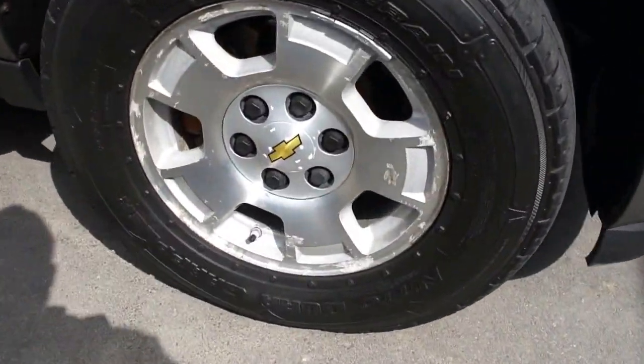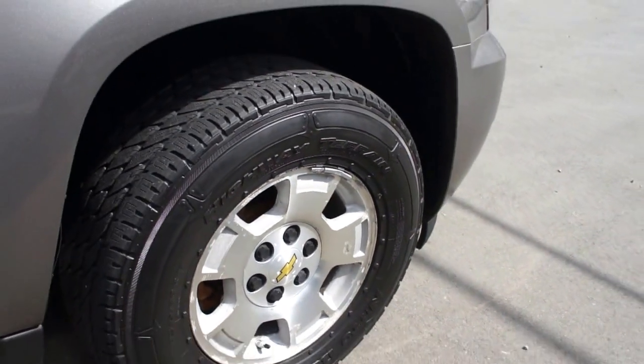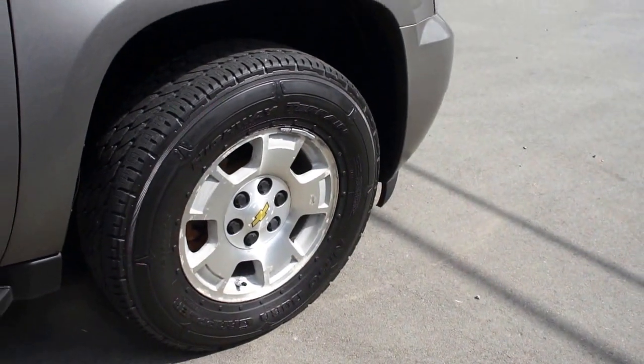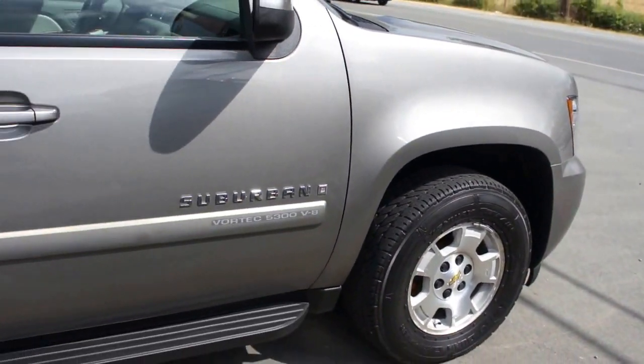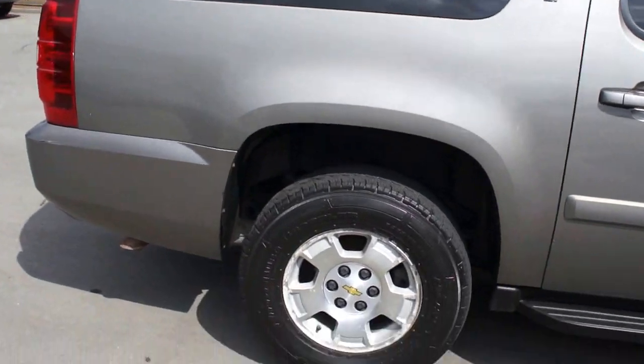It has the factory alloy wheels and the tires are all in great condition — Nitto Duro Grappler all-season. It has tinted privacy glass in the rear and the paint is a nice gray metallic with a bit of sparkle in it.